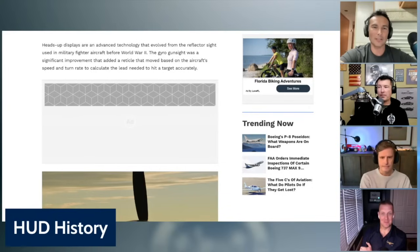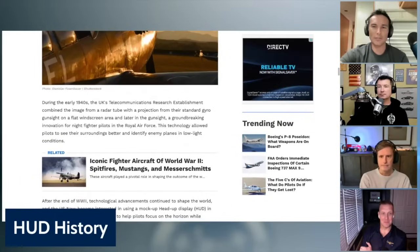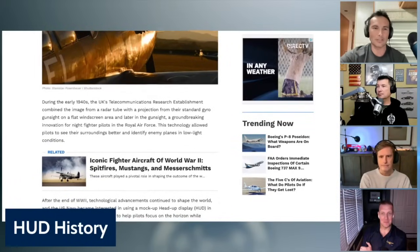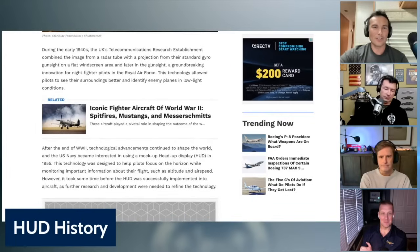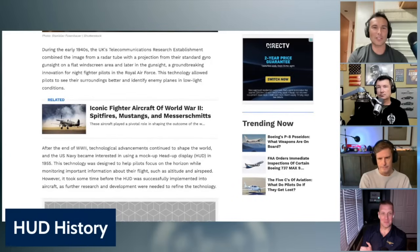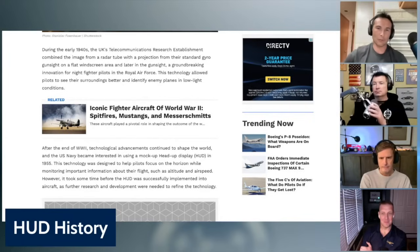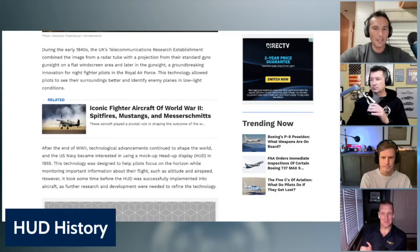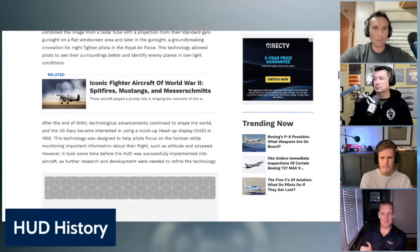I didn't know development started that far back — I thought it was more recent technology. During the 1940s, the UK's Telecommunications Research Establishment combined the image from a radar tube with a projection from their standard gyro gun sight on a flat windscreen area. Later, in a groundbreaking innovation for night fighter pilots, the Royal Air Force used this technology to allow pilots to see their surroundings better and identify enemy planes.